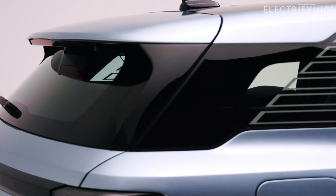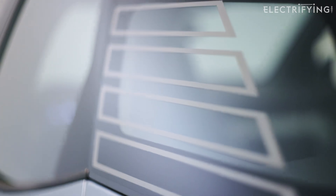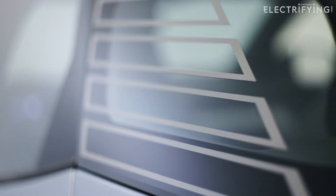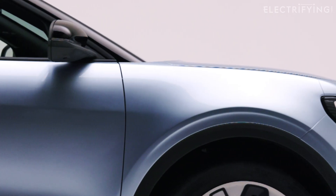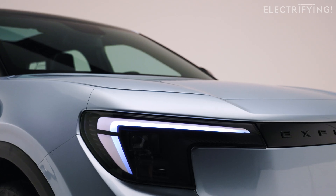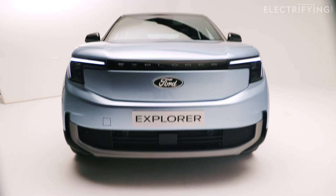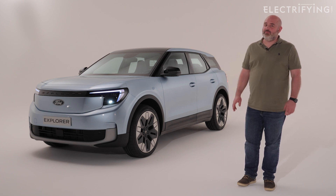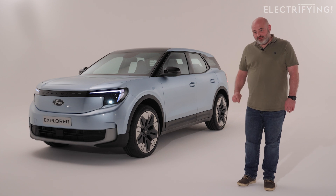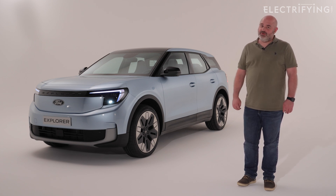If you like the look of the Explorer you'll have to wait until the autumn before there's one at your local Ford dealer. We don't know a price yet either, but I'd guess it's going to be somewhere between the Volkswagen IDs starting at between £35,000 and £40,000. That will leave some space in the range for the smaller electric Puma which we'll see in 2024. It'll be a couple of months before we get a go behind the wheel, but I'm pretty sure Ford will want to put its own stamp on those borrowed mechanical bits. Let us know in the comments what you think, and click the like and subscribe button to be notified when we do get a drive.